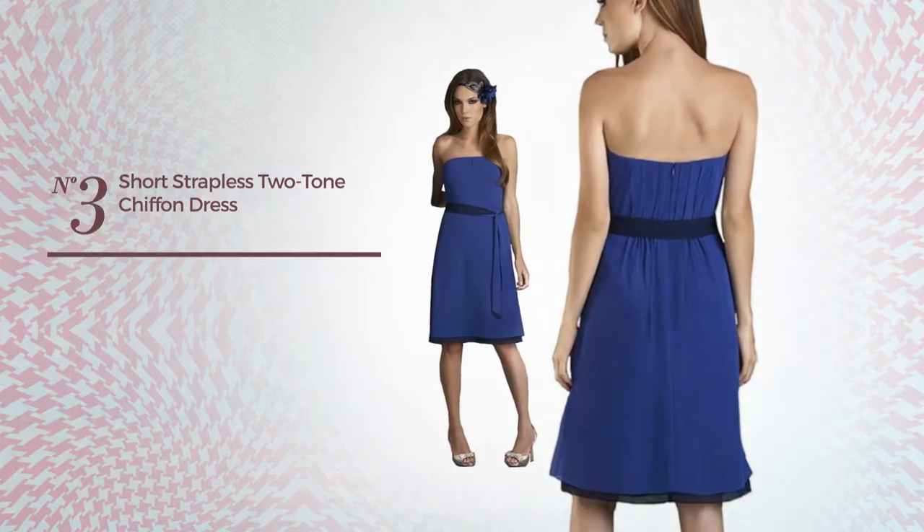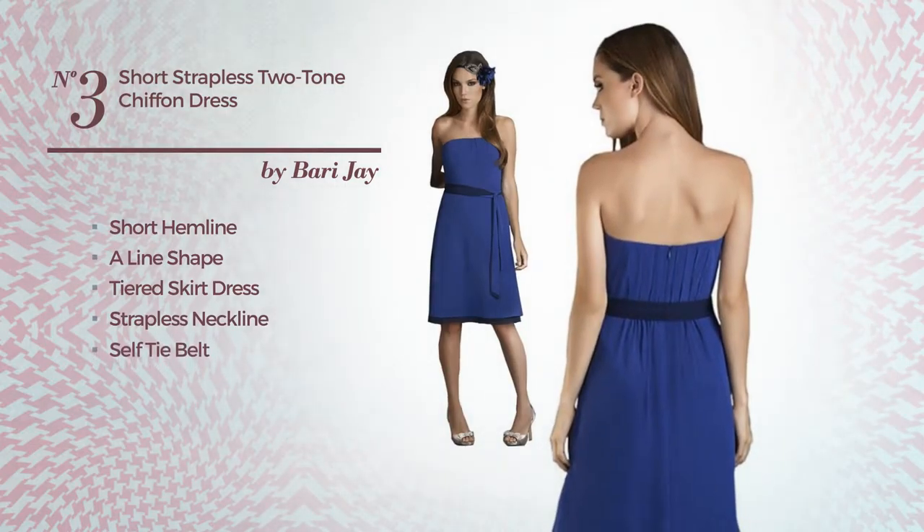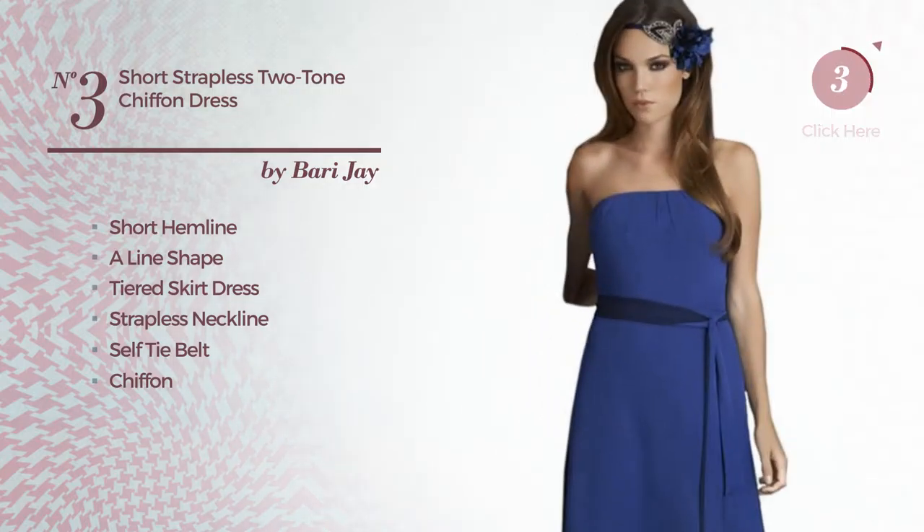Number 3: short hemline aligned sheared skirt dress. Featuring a strapless neckline as well as a self tie belt, produced with quickly drying chiffon, accentuated with sash. Available only in this color combo.